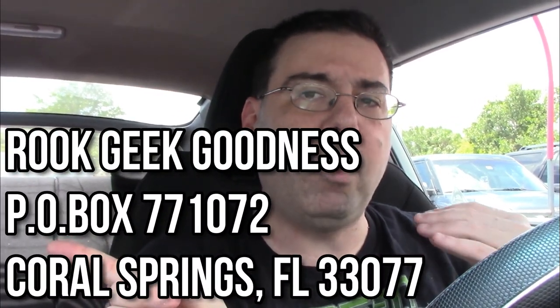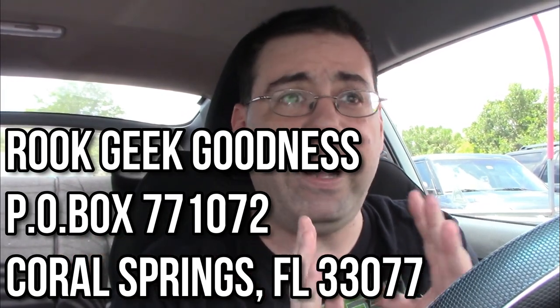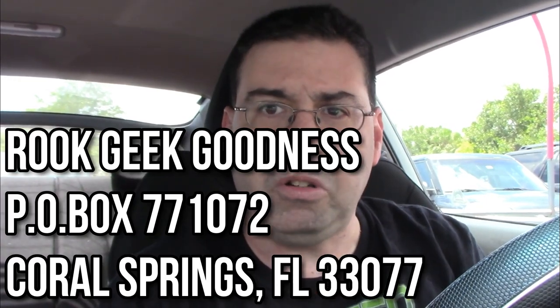I want to thank all my viewers and subscribers. Definitely click that Like button and always click Subscribe. Over here is my P.O. box — if you want to send anything for me to review, Q&A ideas, art, fanfare, or anything you want me to showcase on the channel, I will absolutely do it. And of course, you can click the windows over here to watch more of my content. Take care guys, I'll see you next Toy Hunt. Bye-bye.